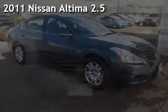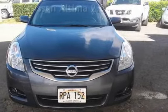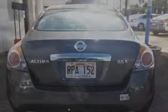Presenting a pre-owned 2011 Nissan Altima 2.5. This four-door sedan has a four-cylinder, 2.5-liter i4 engine, with front-wheel drive, and an automatic transmission.